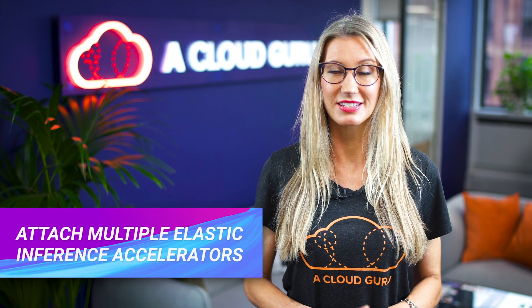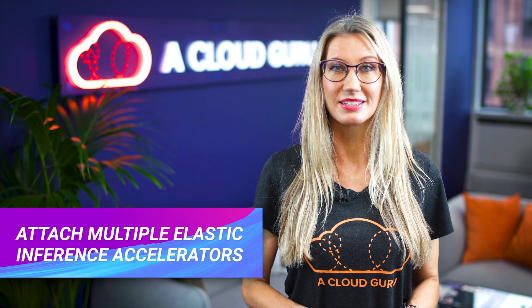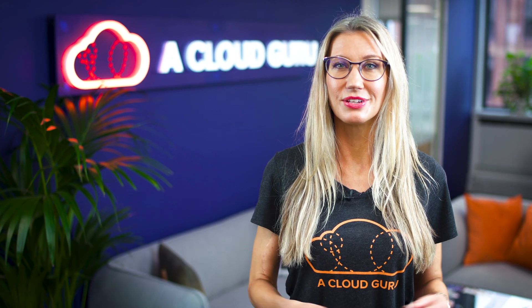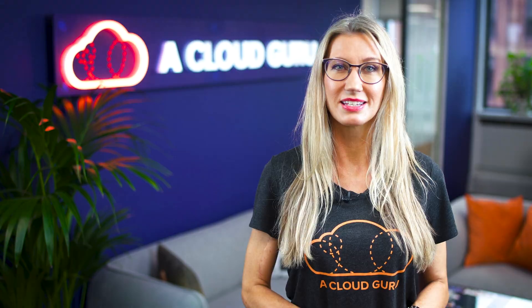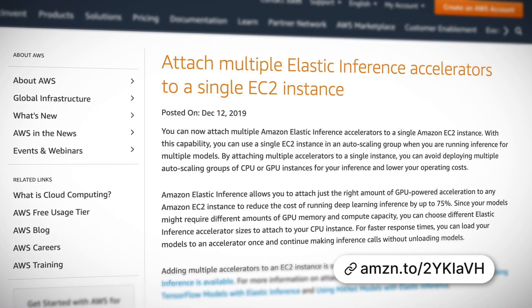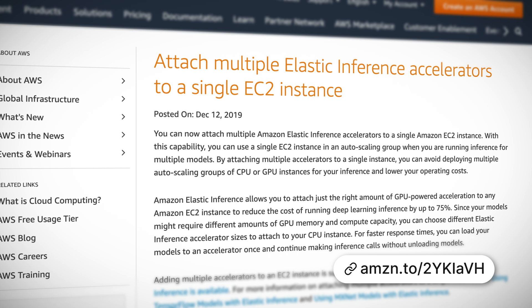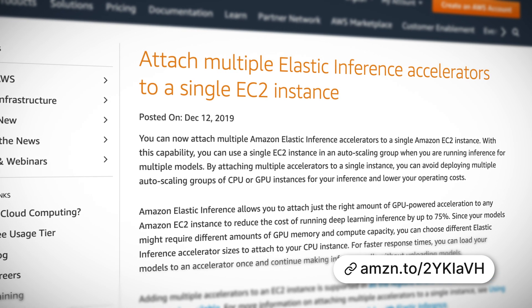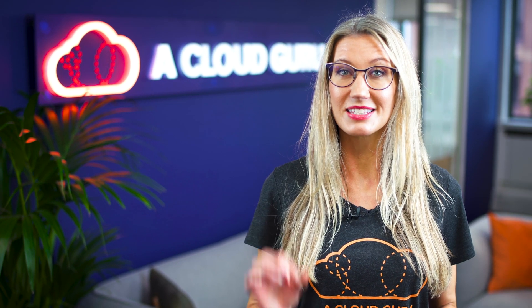You can now attach multiple Elastic Inference Accelerators to a single EC2 instance. If you haven't used Elastic Inference before, it's a resource that you can attach to your EC2 instances to accelerate your deep learning inference workloads, and it's a really cost-effective method to build intelligent capabilities into applications running on EC2 instances. By attaching multiple accelerators to a single instance, you can avoid deploying multiple auto scaling groups and significantly lower your operating costs.